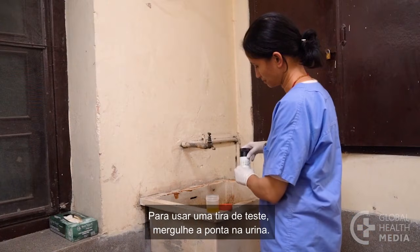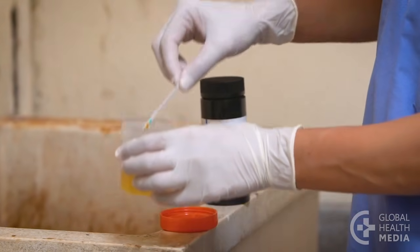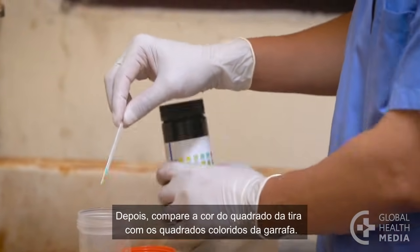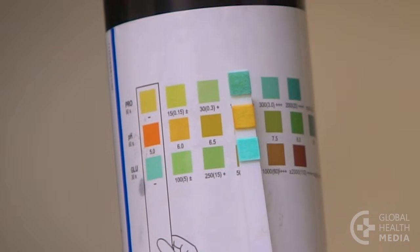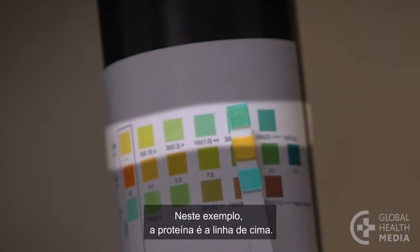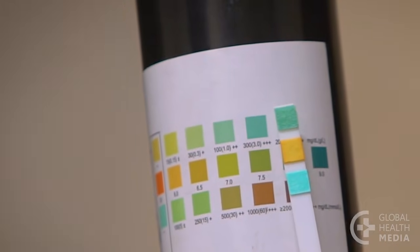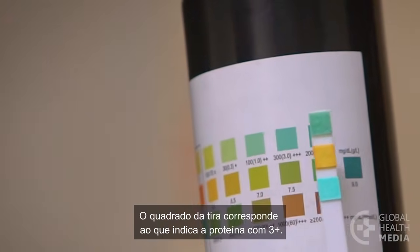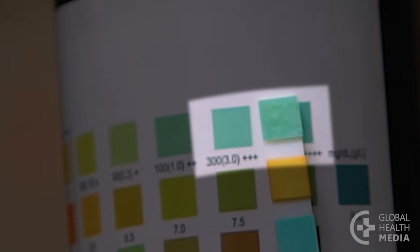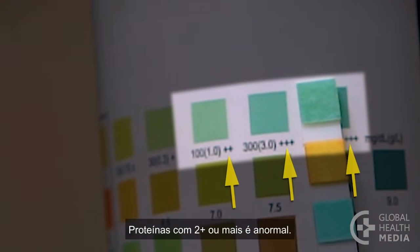To use a test strip, dip the end of the strip in the urine. Wait a moment, then compare the color of the square on her strip to those on the bottle. In this example, protein is the top row. Her square matches the square indicating 3 plus protein. 2 plus protein or more is abnormal.